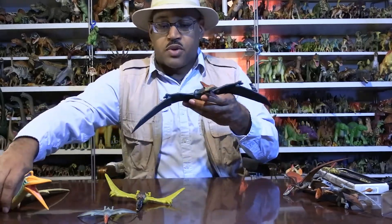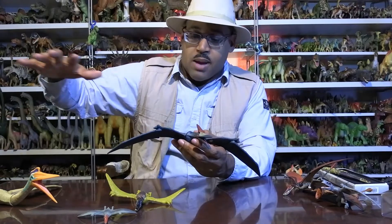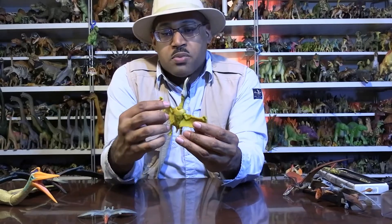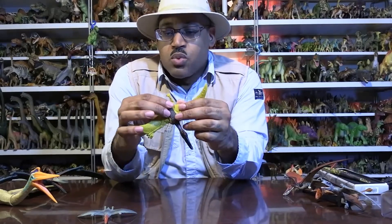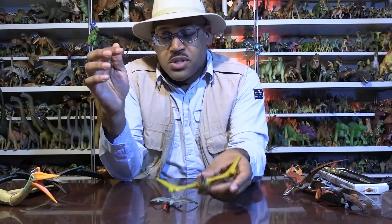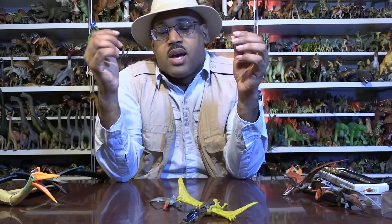Our guy here falls closer to the Rhamphorhynchus-Dimorphodon side than the Pteranodon side. Pterosaurs are interesting because they fly, so you can find the same genus on multiple continents. With dinosaurs, they're often very much located in one locality or migrate within a range. Generally you don't find the same dinosaur in North America, Africa, and Europe. That does happen in the Jurassic when continents were breaking apart, but by Cretaceous time you can see pterosaurs crossing continents, and that's really neat to point out.